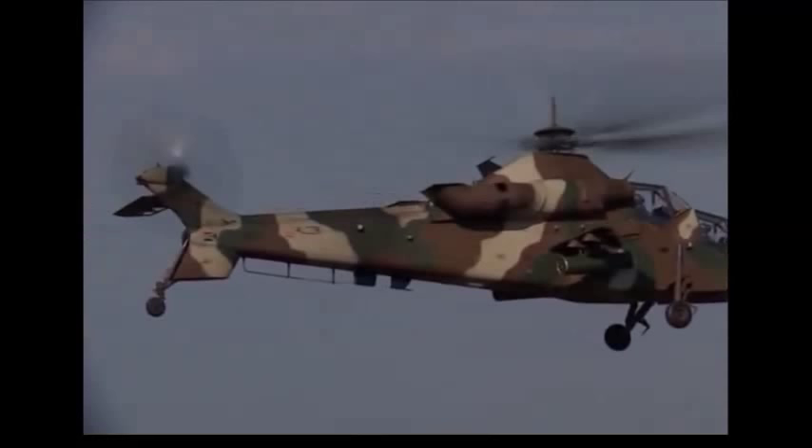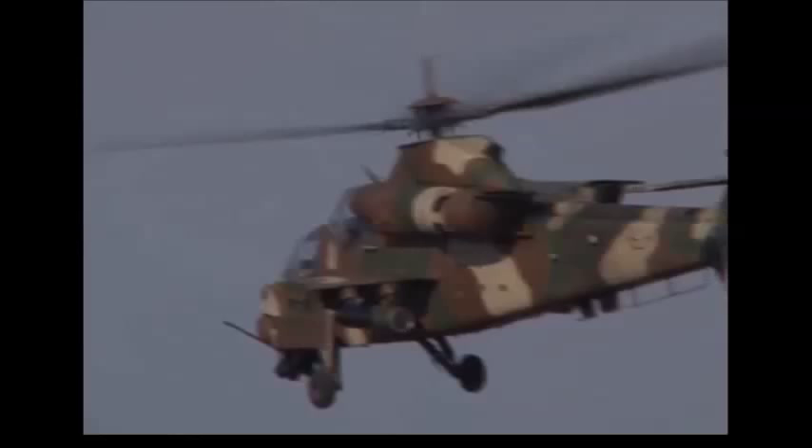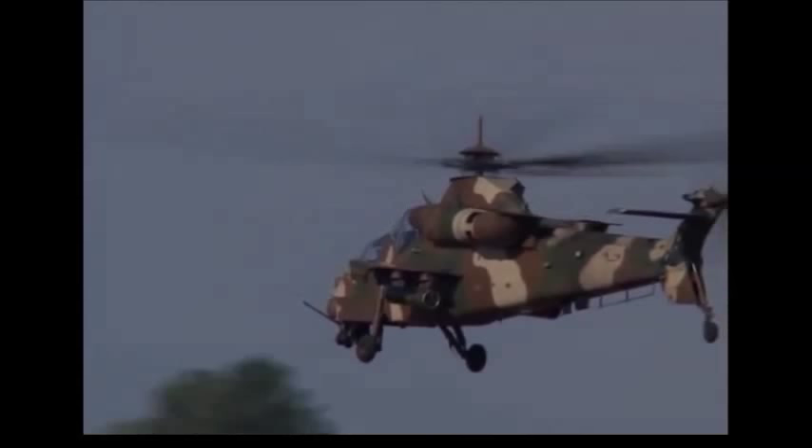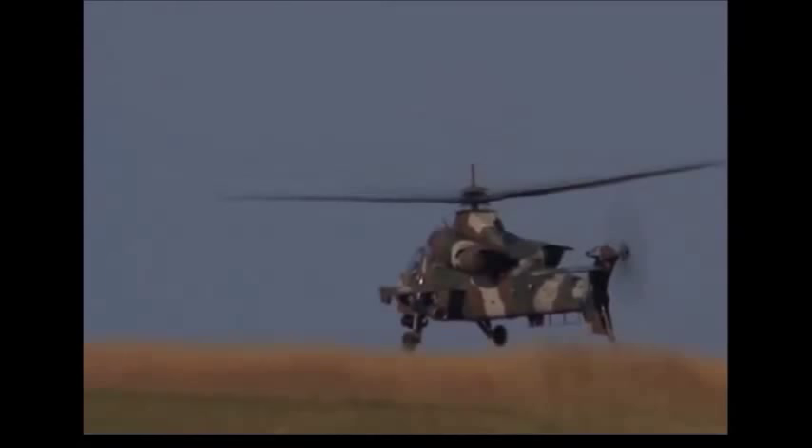The Rooivalk can carry four air-to-air missiles such as the Danel Aerospace Systems V-3C Darter or formerly MATRA BAE Dynamics Mistral. The V-3C Darter has an infrared seeker and a helmet-mounted sight for target designation. The Mistral, which has been selected by the South African Air Force, has an infrared seeker and a range of up to 6 km.